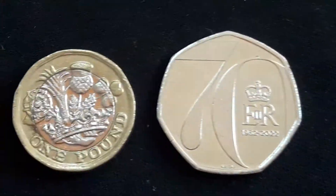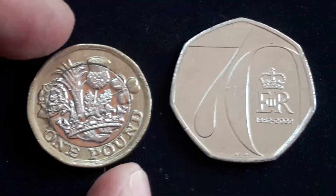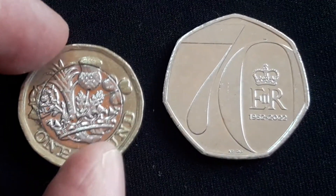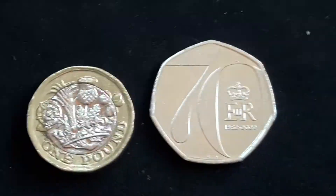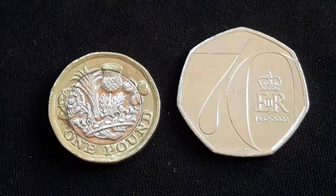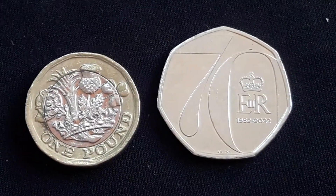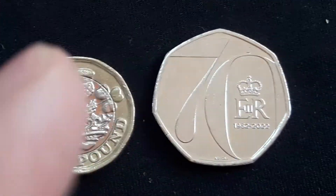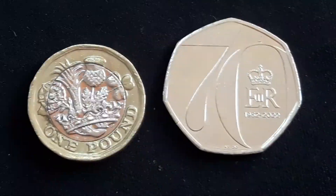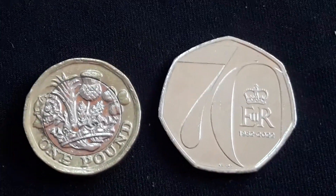One 50 pence and the other one is a one pound coin from Great Britain. Guys, give the video a thumbs up for David, and check out my other unboxing videos. I hope you will enjoy them. And don't forget to subscribe to my channel. Again, David, thank you very much. I will see you in the next one. Bye-bye.